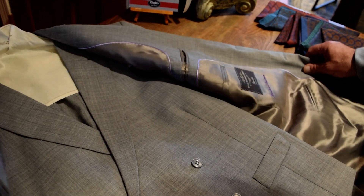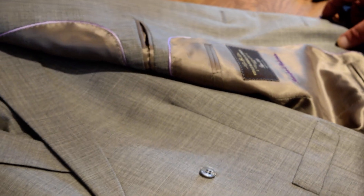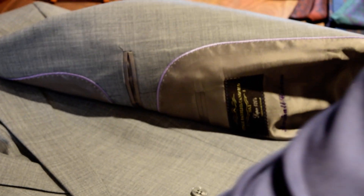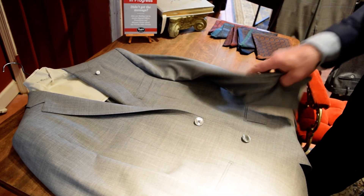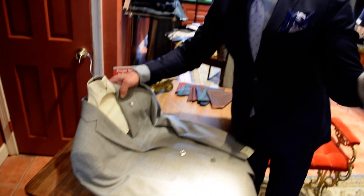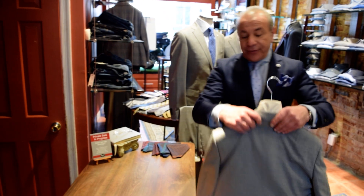He is wearing a double-breasted vest, which covers three-quarters instead of half on a single-breasted — it's a little dressier. Afterwards, of course, he can wear it as a suit with a proper wool tie in gray. This can work year-round. This was kind of half and half — the gentleman knew the style he wanted, but we had to find the palette that was complementary to him. I think this is a home run.